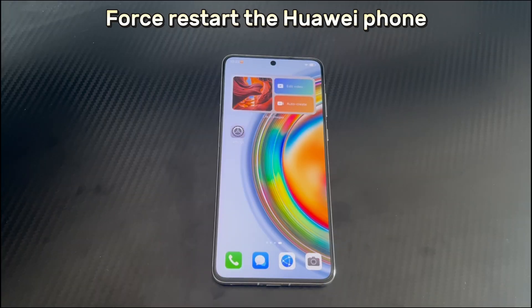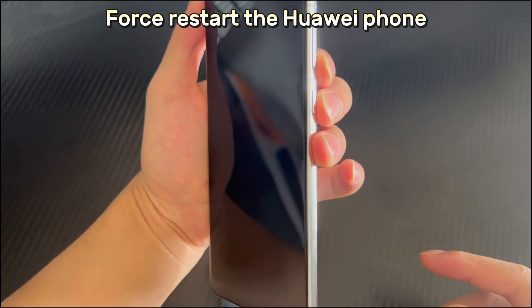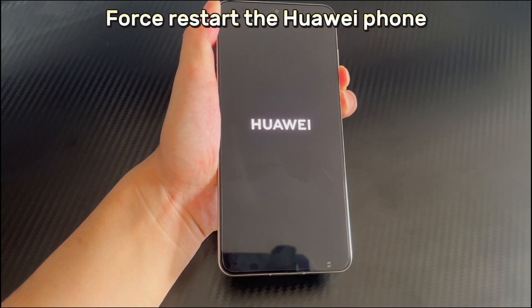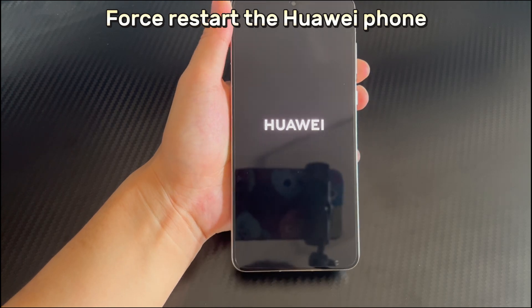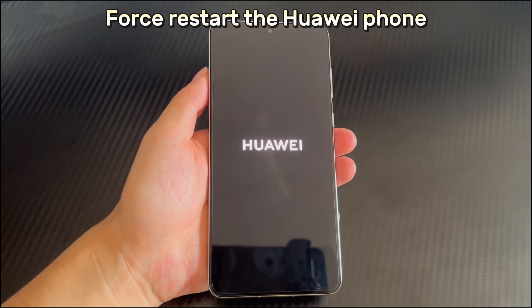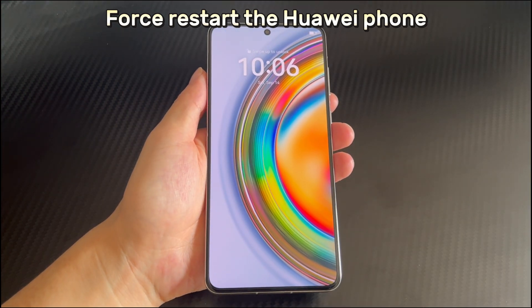Method 4 is to force restart the Huawei phone. If none of the above solutions fix the screen flickering, try a forced restart. Force restart closes all applications and clears the phone cache, and can solve most problems caused by software. To force restart, long press the combination of the power button and volume down button for 10 seconds or more, and wait for the Huawei phone screen to show the logo or vibrate. Let go, and your Huawei phone will automatically restart. Wait for the restart to complete and try using the touch screen again.